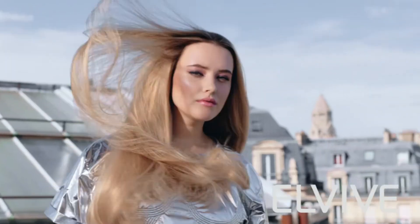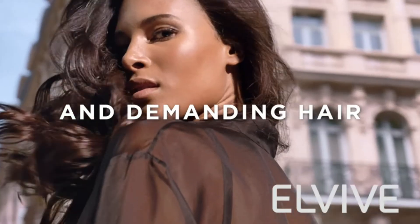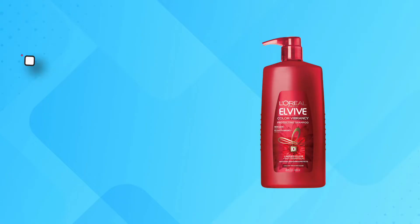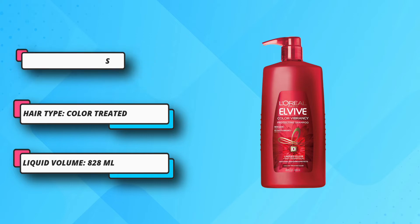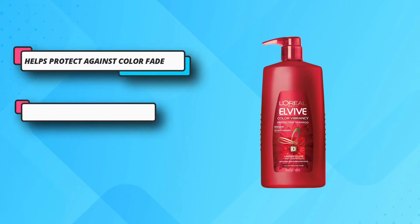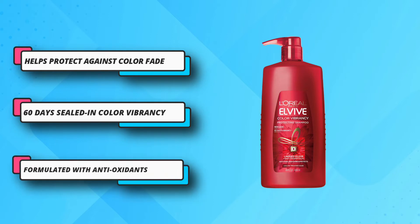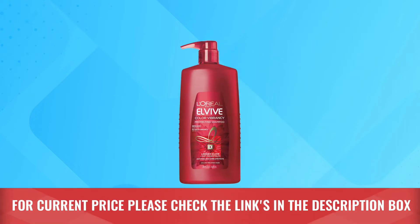It pairs nicely with the Elvive Color Vibrancy conditioner counterpart. The L'Oreal Paris Elvive Color Vibrancy System of Shampoo and Conditioner features linseed elixir and antioxidants delivering color protection and high shine for up to 8 weeks. This anti-fade range instantly nourishes hair and offers a sophisticated scent with a floral, creamy blend. For current price please check the links in the description box.